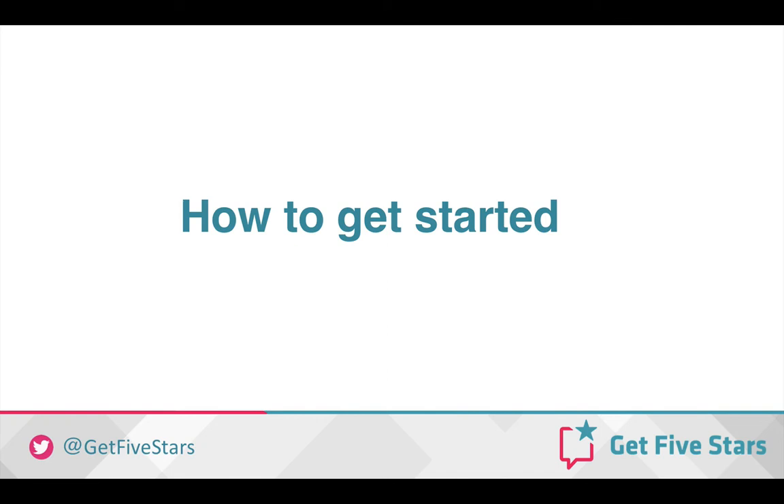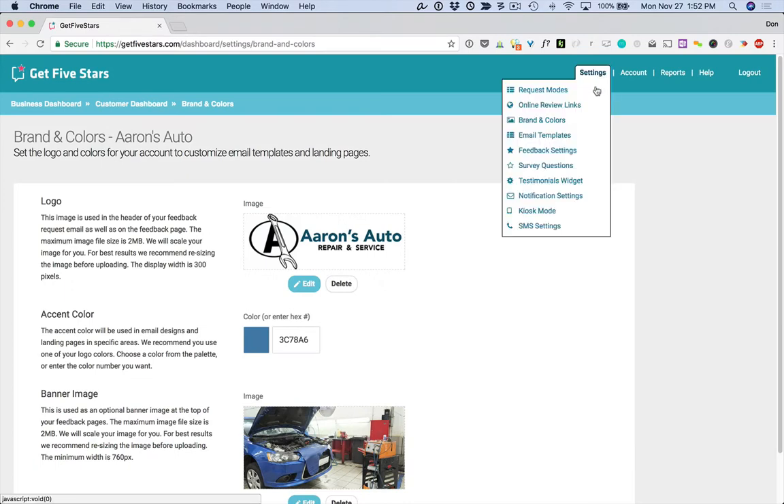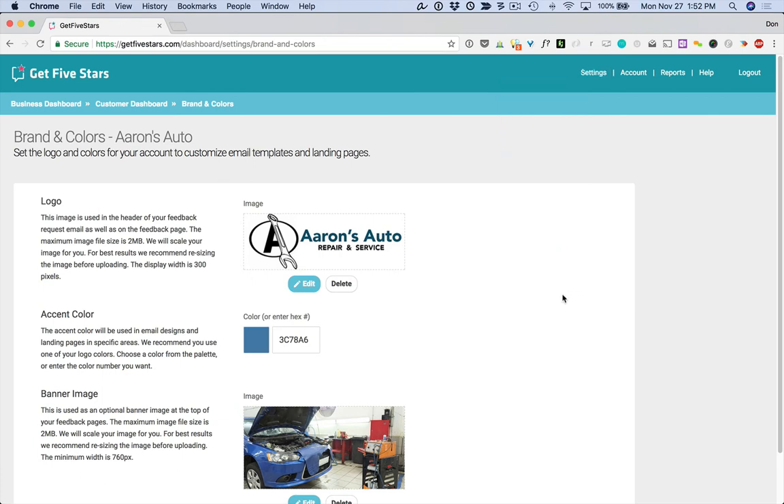So how do you get started? The first thing we recommend is to set up your brand and colors to make sure that all the new templates are customized for your logo and accent color. When you're logged in to Get Five Stars at the customer dashboard, the brand and color settings are right on the settings menu. It's a new page that allows you to change your brand, accent color, and banner image all in one place. If you've already uploaded your logo and banner image, those will automatically be imported. But the accent color is new, so you'll want to choose an accent color that matches your logo.